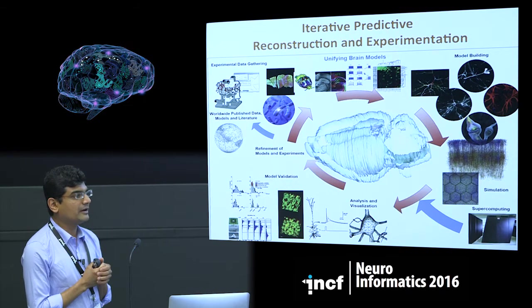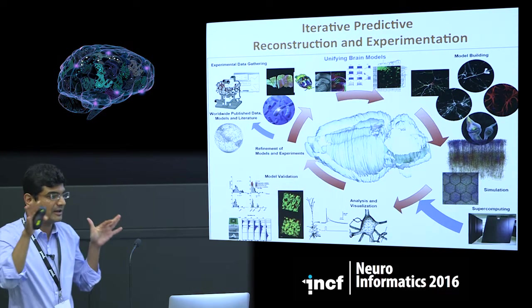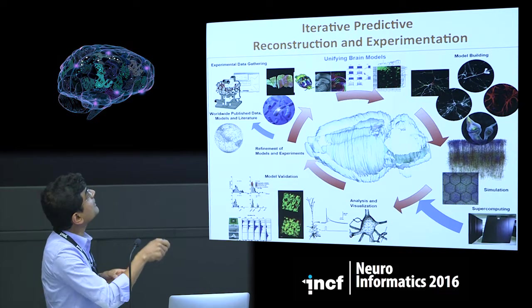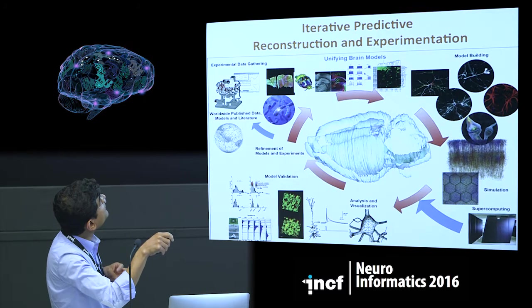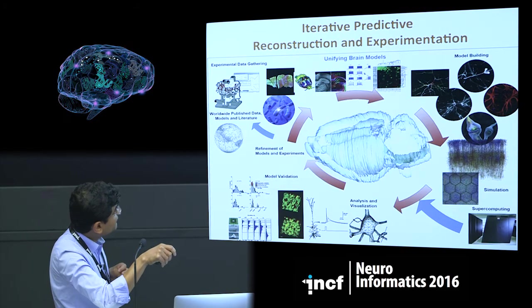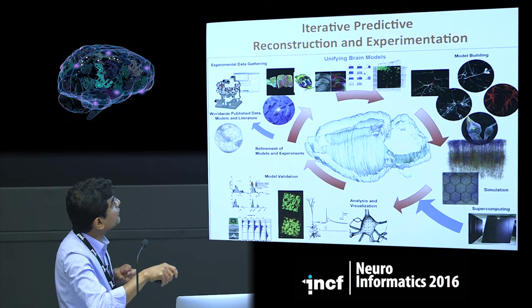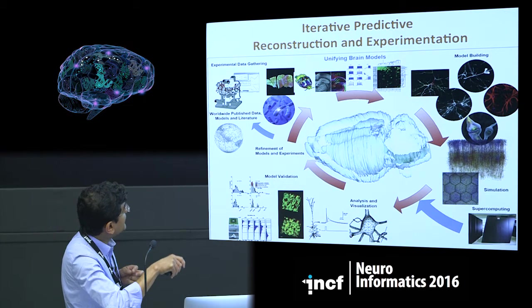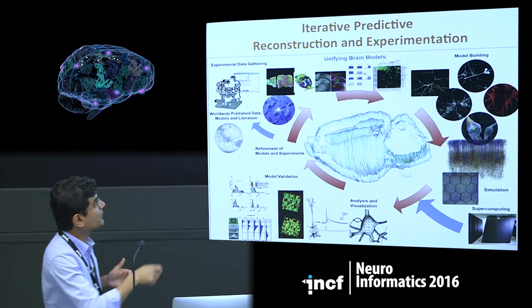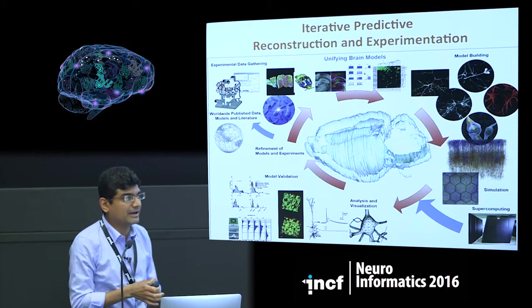This is a detailed view of the so-called iterative predictive reconstruction and experimentation technique that we've been developing in Lausanne. We gather experimental data, use these to build unifying brain models, build several models, simulate these models, analyze and visualize the outcome, and validate these models. This is basically an endless loop — you can go on refining your model forever, so it's never-ending.